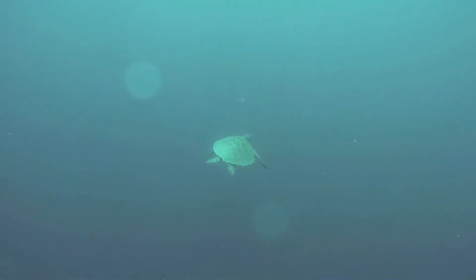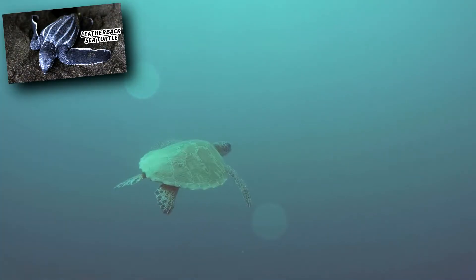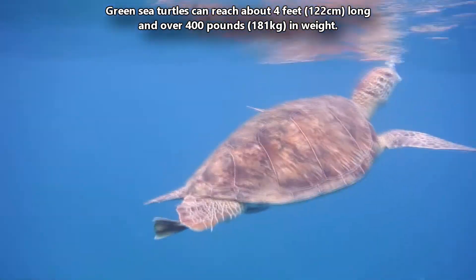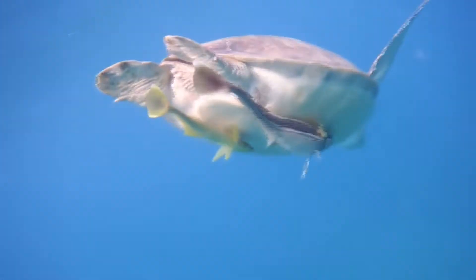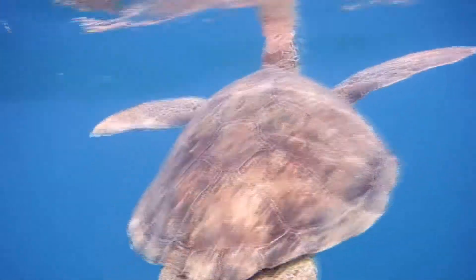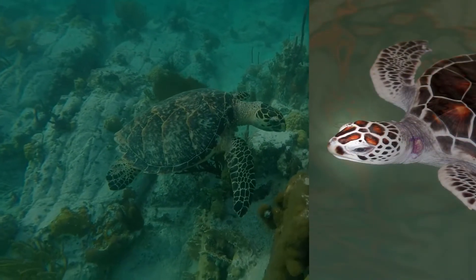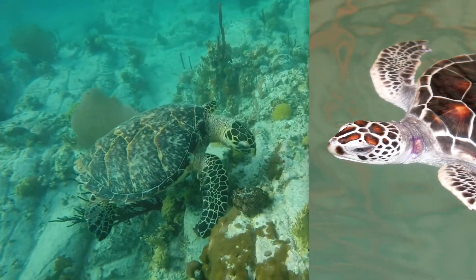Green sea turtles compete with loggerheads as the largest hard-shelled turtles, but can't quite compete with the largest living turtle, the leatherback. Green sea turtles can reach about 4 feet long and over 400 pounds. They can be told apart from other sea turtles by their head and shell: their shells have five central scutes and four side scutes per side, and their head has a single pair of scales in front of their eyes, whereas most other sea turtles have two pairs of these prefrontal scales.